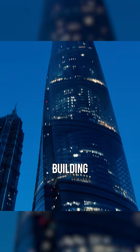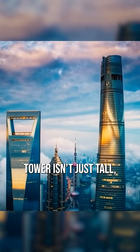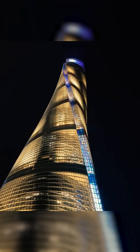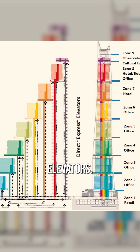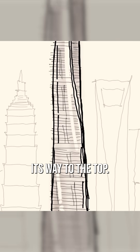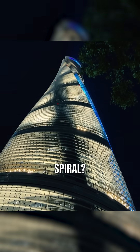What if I told you China's tallest building is secretly breaking every skyscraper rule? The Shanghai Tower isn't just tall — it's twisted. Most people see 632 meters of glass and steel, record-breaking elevators, stunning views. But there's one thing they're missing: this building is actually spinning its way to the top. Why would architects make a skyscraper spiral?